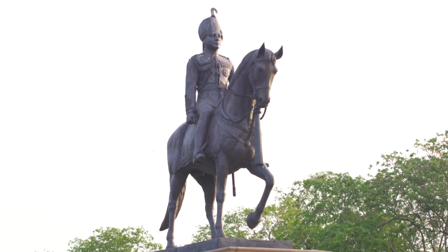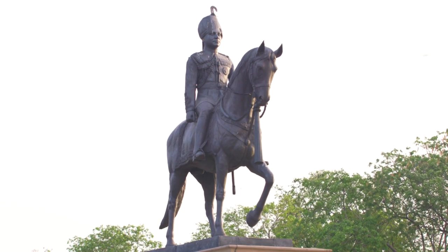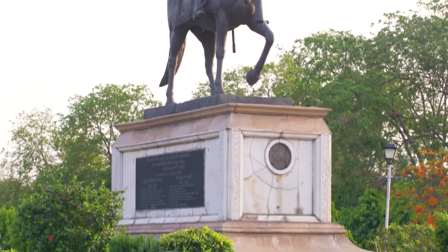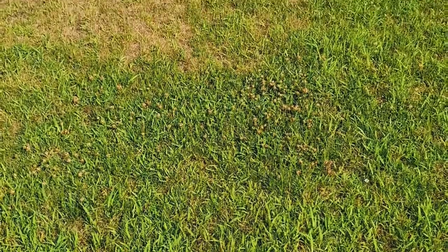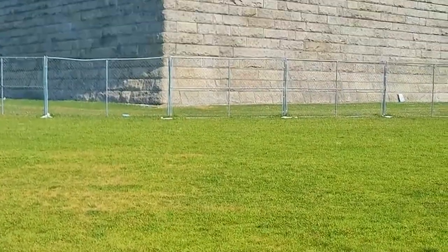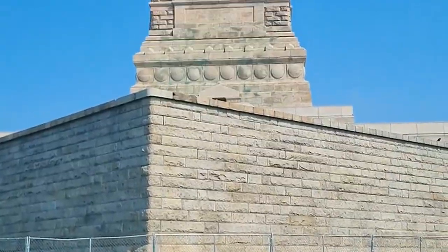Statue Circle is a prominent landmark in Jaipur, featuring a statue of Maharaja Sawai Jai Singh II mounted on a horse. Surrounded by beautifully landscaped gardens and illuminated by decorative lights at night, Statue Circle is a popular gathering place for locals and tourists. Visitors can relax on benches, take photographs, and soak in the ambiance of this historical roundabout without any entry fee.